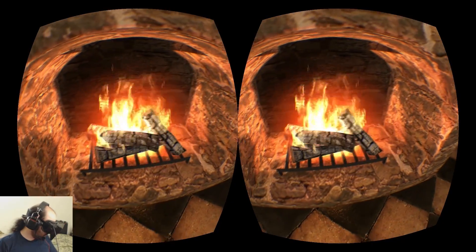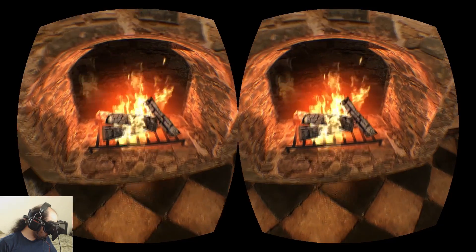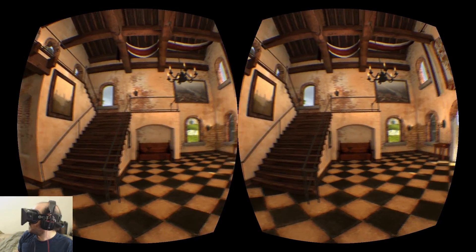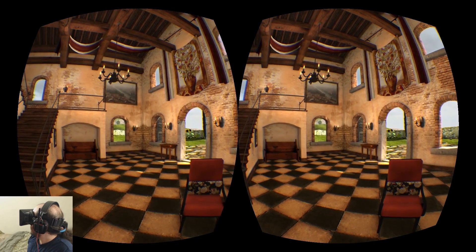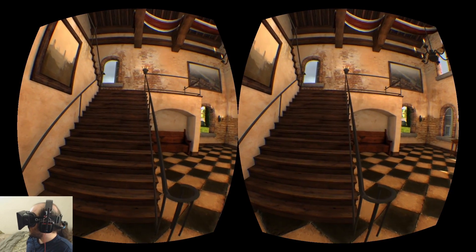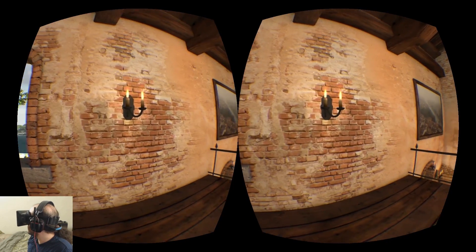It's a head-mounted display — this is the development kit. It's not the official consumer release, which is due out sometime next year. But it's still very impressive, very immersive. It has a very wide angle of view, about 110 degrees, 90 degrees in each eye, with quite a lot of overlap in the middle.